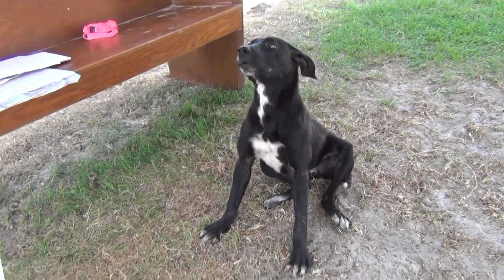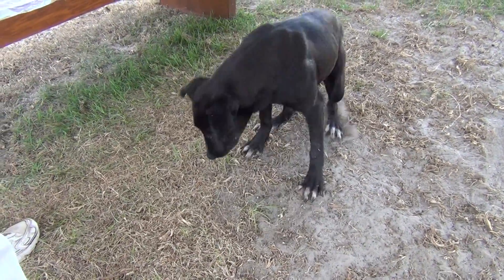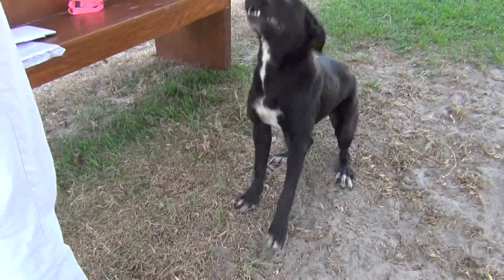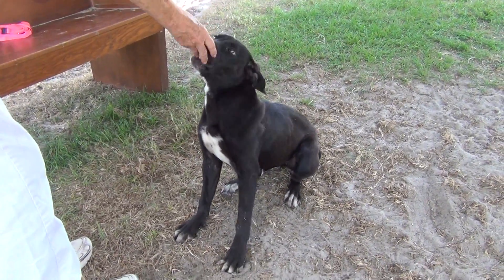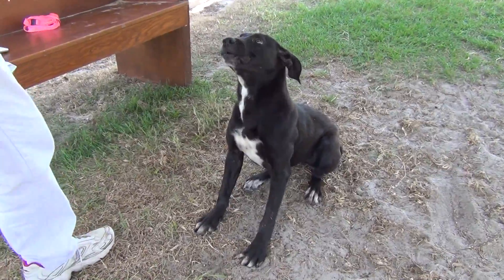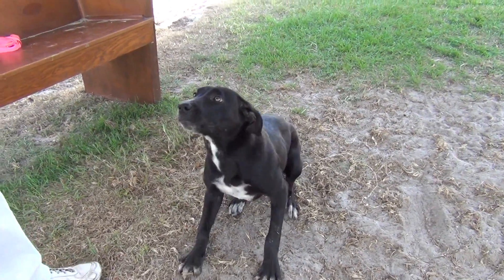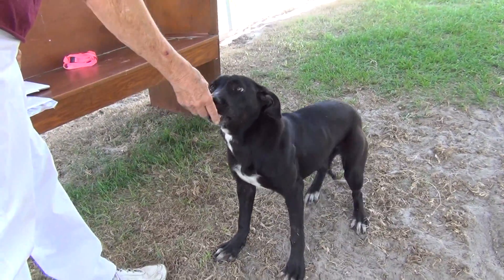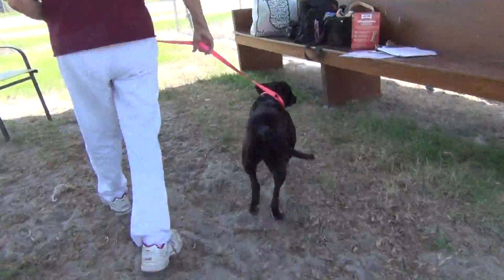Her paws are a little big — she might have a little growing yet to do. Sit. Good girl. She so gently takes the treats from me. She's a sweetheart. She came out of her kennel so nicely — her kennel was clean — so she's probably inclined to want to do her business outside.